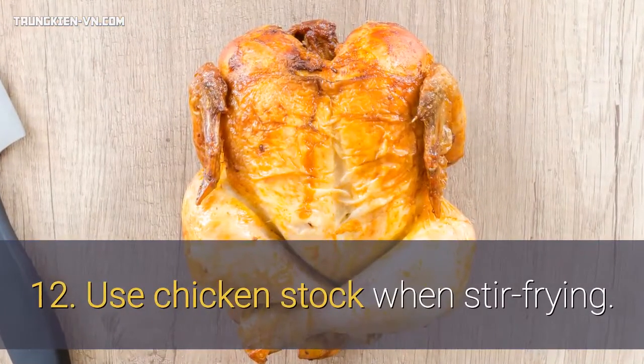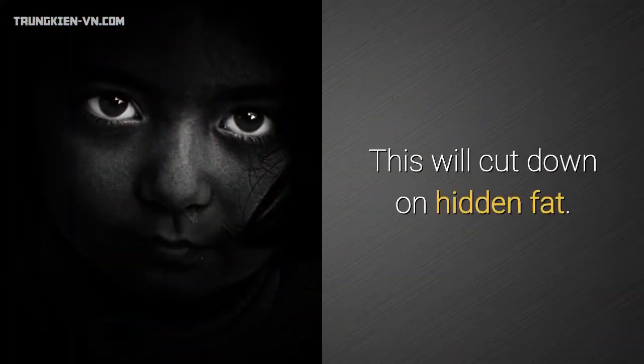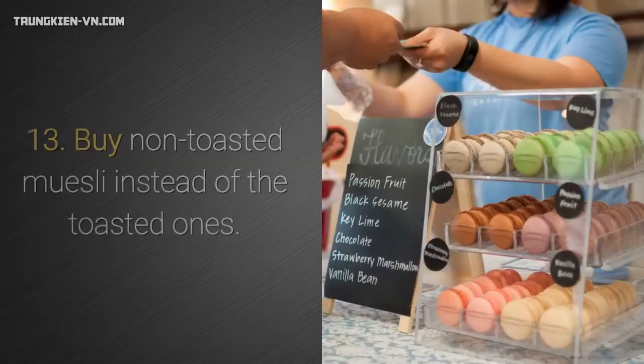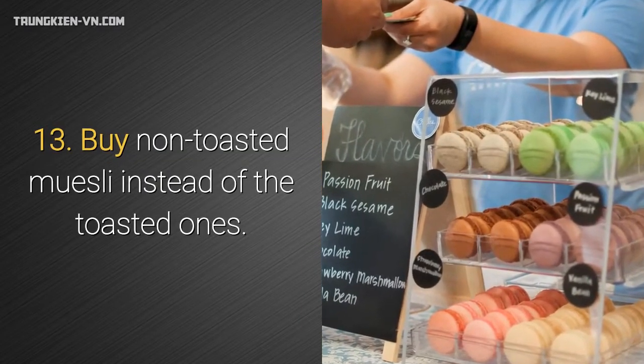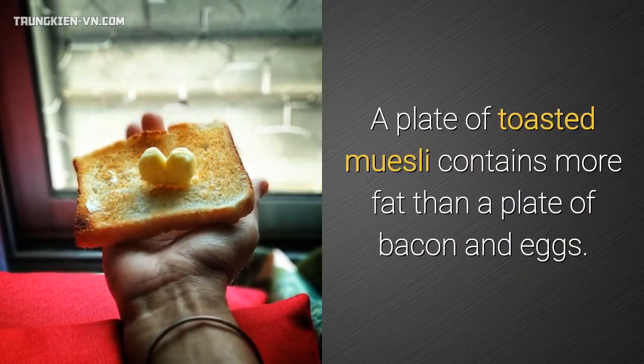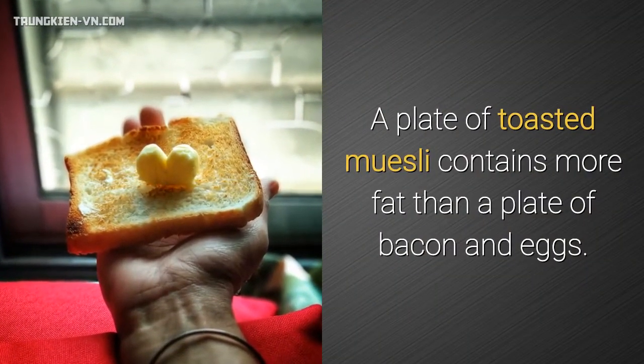12. Use chicken stock when stir-frying. This will cut down on hidden fat. 13. Buy non-toasted muesli instead of the toasted ones. A plate of toasted muesli contains more fat than a plate of bacon and eggs.